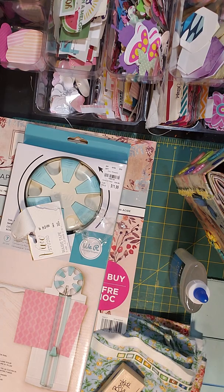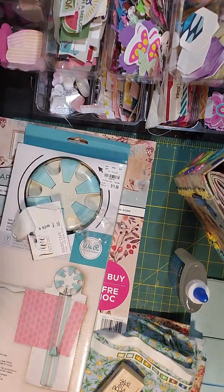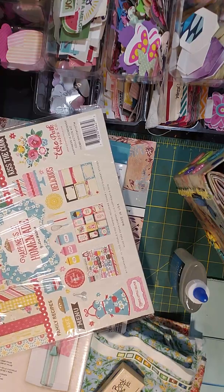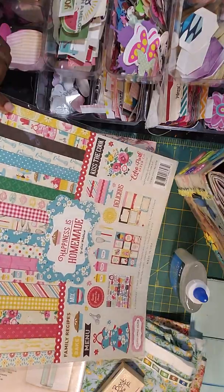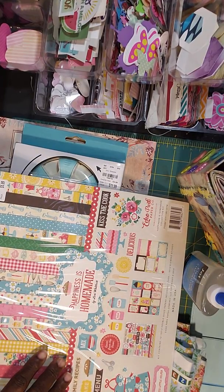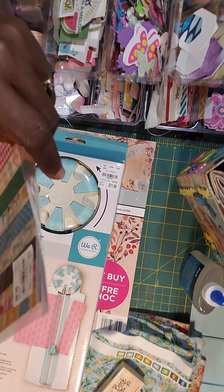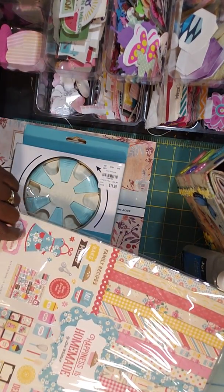Also from Tuesday Morning, I found this Echo Park 'Happiness is Homemade' recipe paper collection. I'm going to use it to do a cookbook-themed Little Golden Book — I found some great little golden books so I got a lot to work with. This is by Echo Park, and I also have this die here — I think it's by Laura Whitlock.